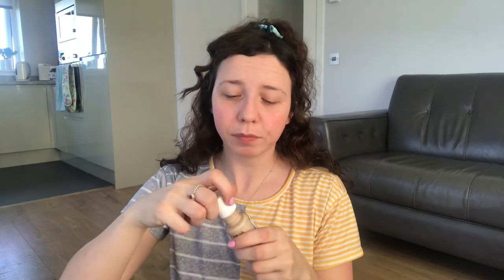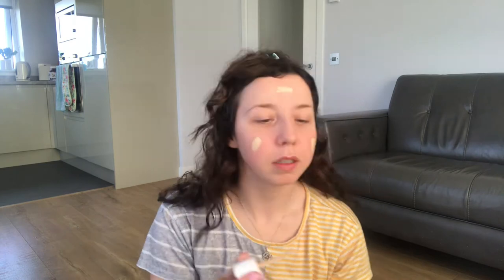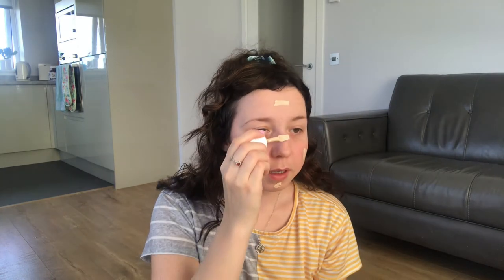I hate it when you do your makeup at home and you look decent, then you go out in natural light and just look really cakey — I absolutely can't stand that. This does not do that, I promise. The only downfall is that you get a spatula; you don't get a pump or anything like that, but that's fine. I just pop it on my face and then take a beauty blender and blend it all out. You'll see that it goes a long way.